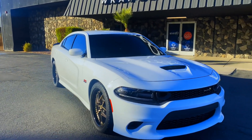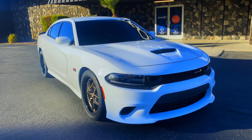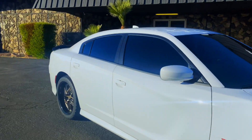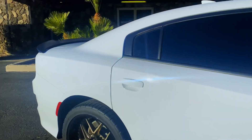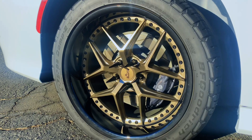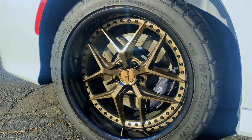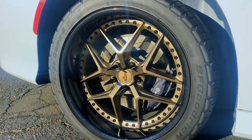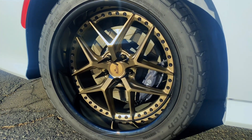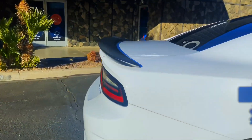I was getting the window tint done on the car in the last video. What do you guys think — how does it look all white? If I didn't wrap the car I would keep it all white, that's just my preference, but obviously I'm not keeping it white so it's gonna get wrapped. In the back, as you can see, I had these wheels on my GT but they didn't fit there. These are 305/35/20 and they fit perfect on this car — no spacers needed.